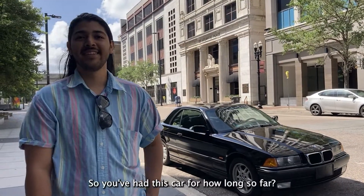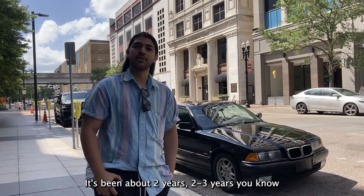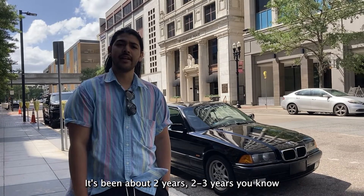So you've had this car for how long so far? Maybe two, two and a half to three years, something around there.